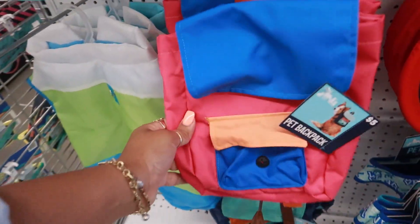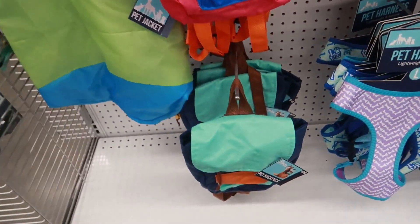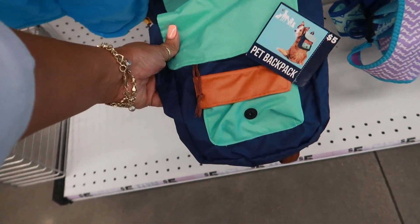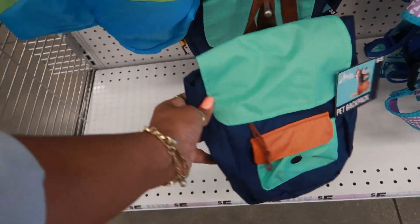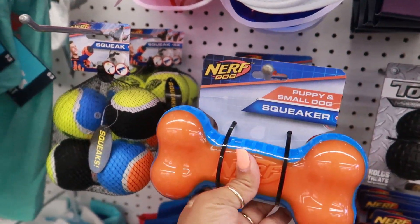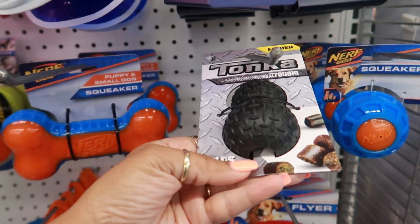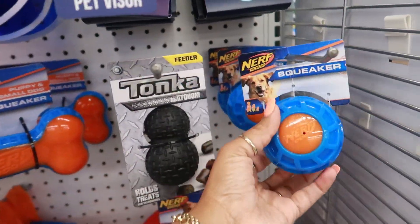Pet jacket, backpack, the Nerfs. Look at the little backpacks, these are just so cute. I would put that on my dog and he wouldn't do not a dang-gone thing. The Tonka — oh, this is the one you put the treats in the bottom so they can kind of get it out.